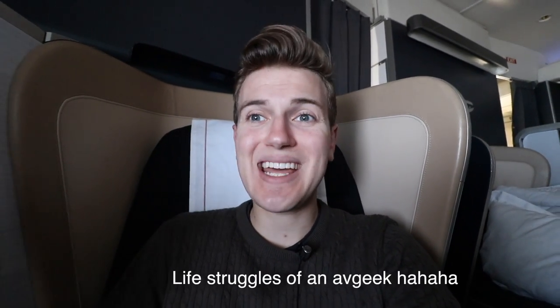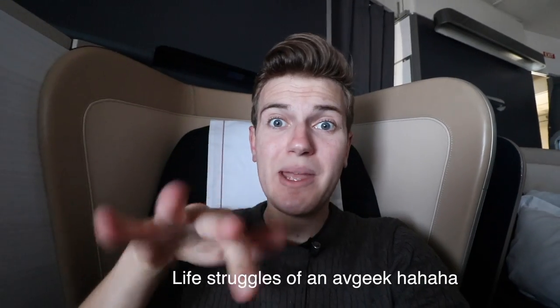We've started our approach and entered the usual holding pattern into Heathrow. Apparently the weather is crazy - winds are 40 miles an hour or 34 knots, really strong. This is when it sucks to be in first class - I can't see the wing! When you're coming in in stormy weather, it's so fun to see all the wing movements and how the pilots are fighting it. But I guess it's an okay trade-off.